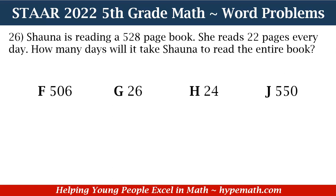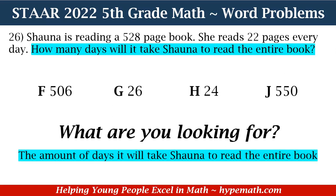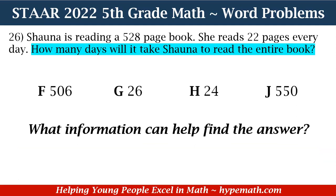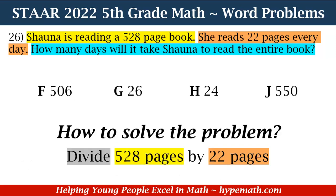In order to solve this problem, the first thing we need to do is ask ourselves: what are we looking for? We are looking for the amount of days it will take Shana to read the entire book. The information that can help us find the answer is: one, Shana is reading a 528-page book, and two, she reads 22 pages every day. To find out how many days it will take, we need to divide 528 pages by 22 pages.